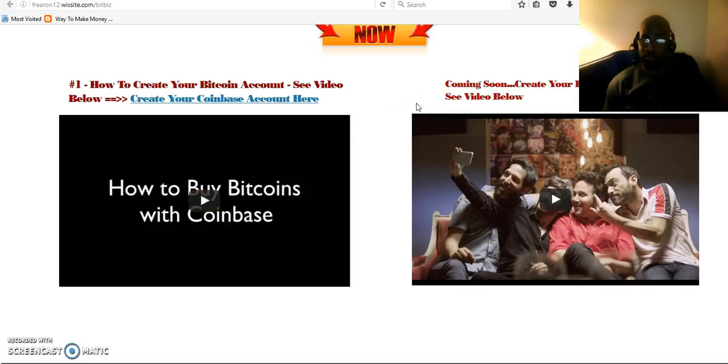Before you go ahead and set up your BitBiz account, make sure that you set up your Bitcoin account with one of those companies, depending on which part of the world you're in. Whenever you're purchasing your Bitcoins, if you decide on investing a certain amount, you might want to purchase over the amount you've decided to invest in.